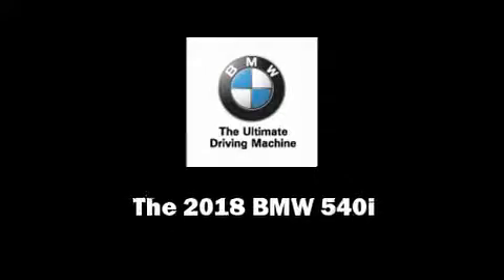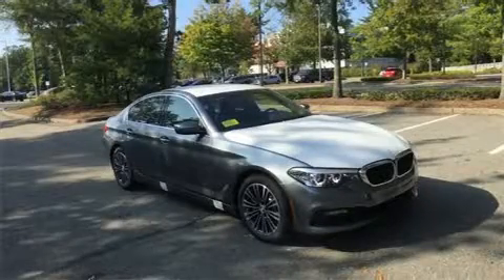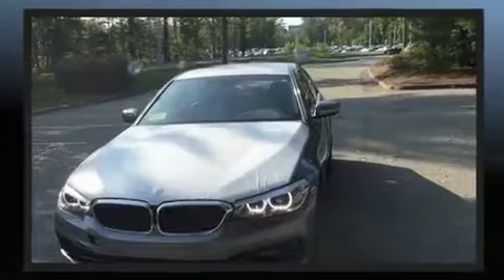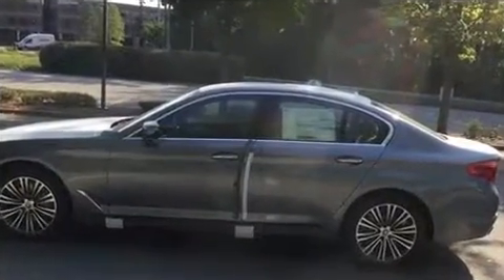Introducing the 2018 BMW 540i. This four-door, five-passenger sedan is ready to drive off the showroom floor. It features an automatic transmission, all-wheel drive, and a three-liter six-cylinder engine. The engine breathes better thanks to a turbocharger, improving both performance and economy.